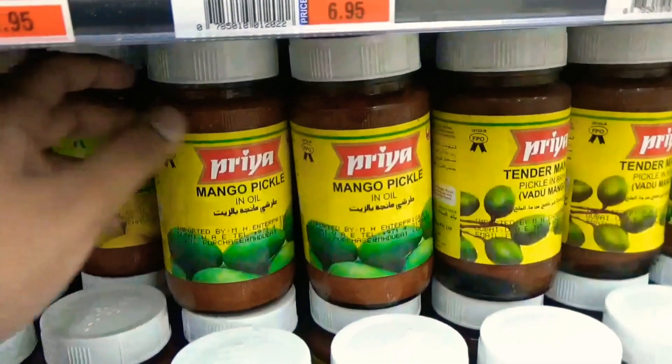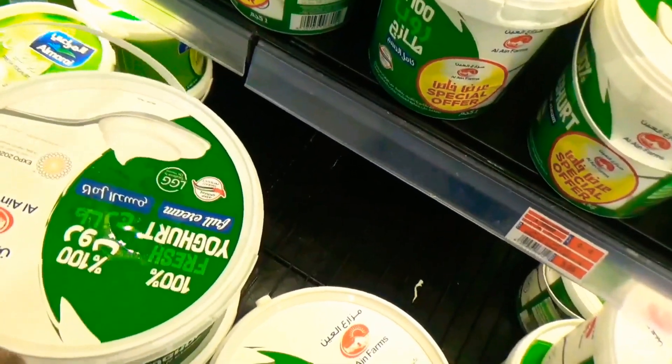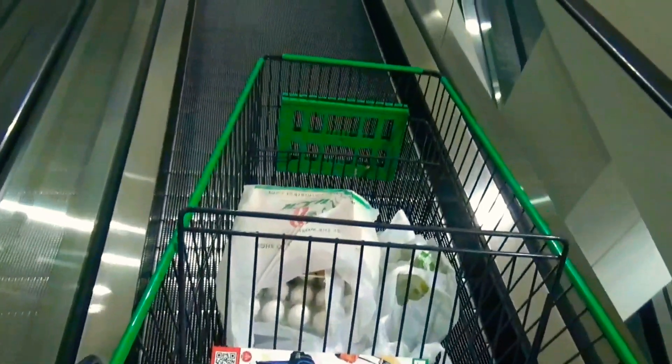We also picked up mango pickle, yogurt, cream and other items. Finally, we headed home.